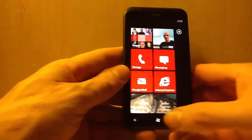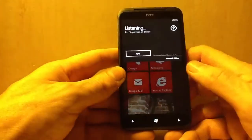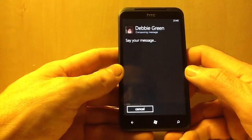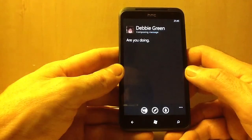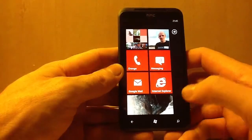This is where you can send texts using voice. Text Debbie Green. Texting Debbie Green — say your message: 'How are you doing?' You can say 'send' or 'try again'. Send. There it is — that's sent.